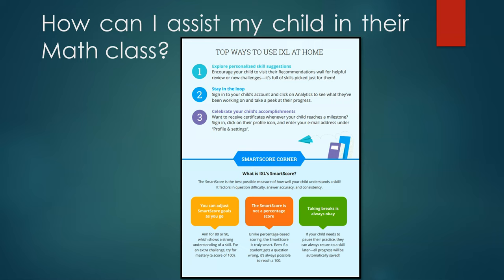There are no parent accounts, but you can log into your child's IXL account to see what IXL assignments their teacher has recommended for them. You can also click on the Analytics tab to see how they are performing on their assignments, the time they spend on each assignment, and the concepts they are struggling with. You can also receive certificates whenever your child reaches a milestone. This can be done by signing into your child's account, clicking on their profile icon, and entering your email address under the Profile and Settings section. You will notice that your child's teacher requires them to get a specific SMART score for their IXL assignments.